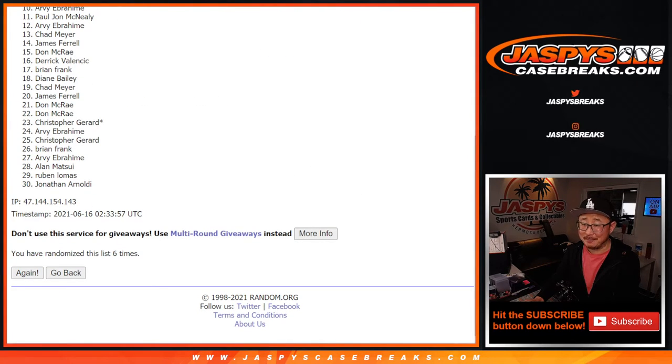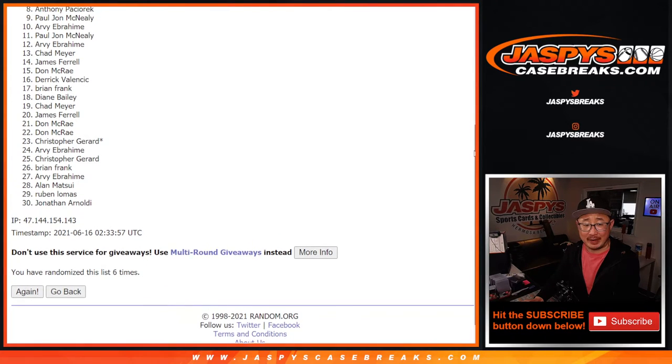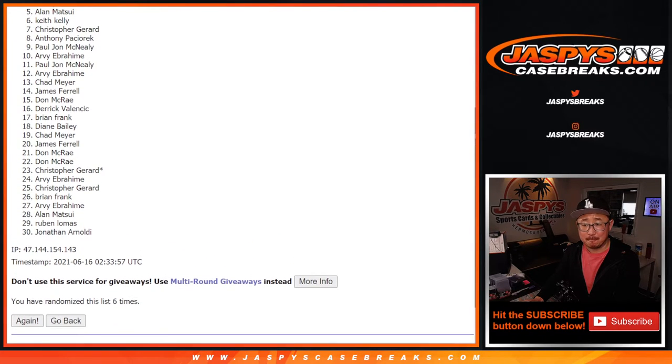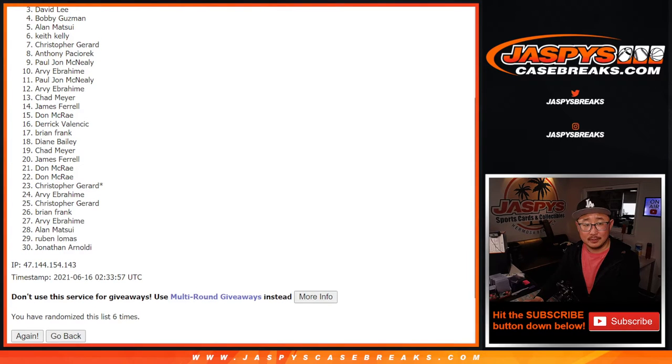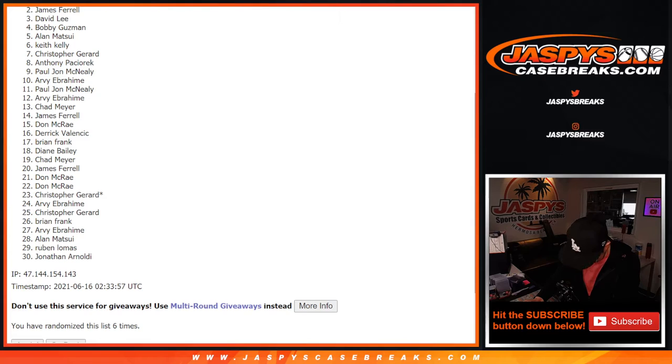Now this is rough — 29 sad people and only one very, very, very happy person. So this spot's the worst. Sorry, James. Super close, no cigar there. Thanks everybody for giving this a shot. Remember, there are two more opportunities on JaspiesCaseBreaks.com if you want to give it another go. Let's get the bell ready.